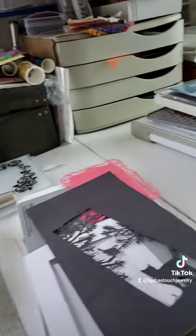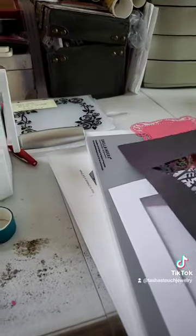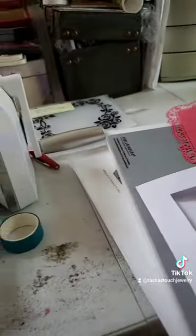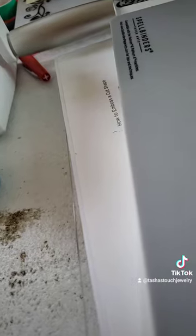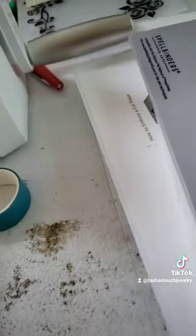I need to clean off my desk a little bit and that's gonna make me feel much better. I gotta get another little plastic envelope or something to keep all these bigger ones that I made — keep them nice and neat. I don't know what I'm gonna do with that, but I'm gonna do something because I don't waste.